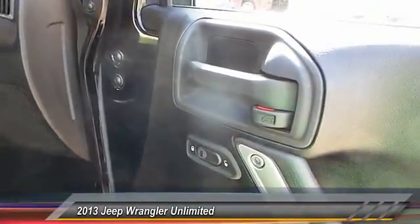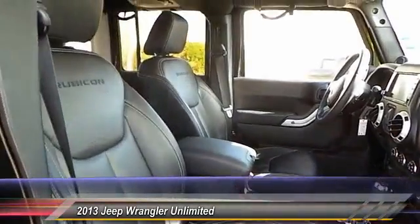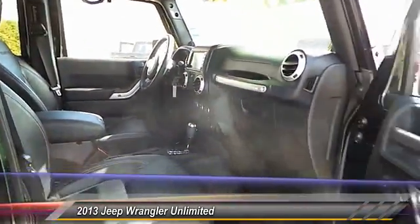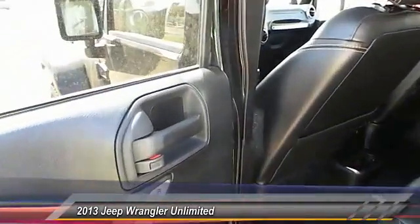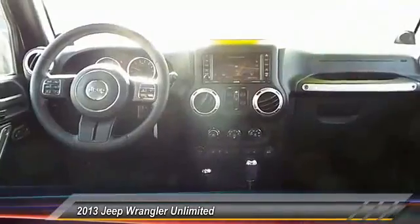Heated seats, steering wheel audio controls, power sunroof, traction control, dual front airbags, keyless entry, auto dimming rear view mirror, automatic stability control, center armrest, fog lamps.